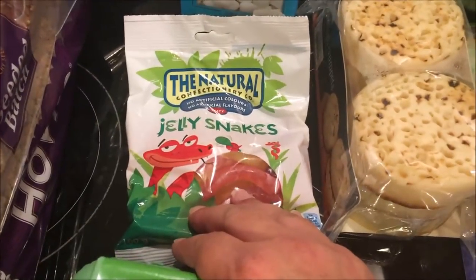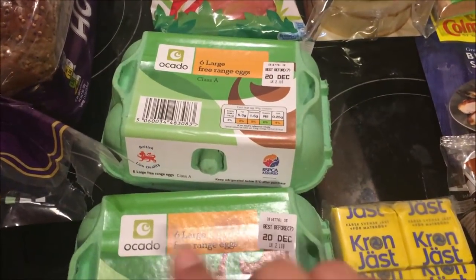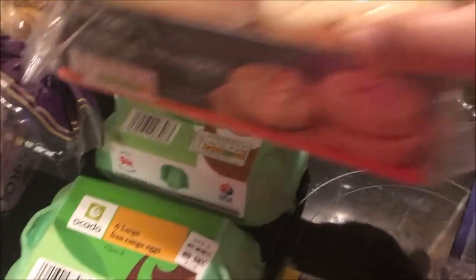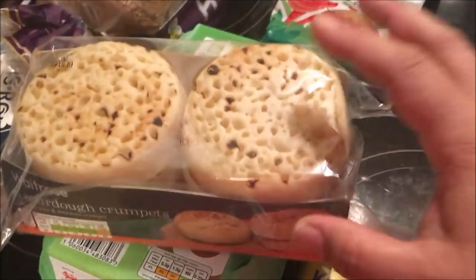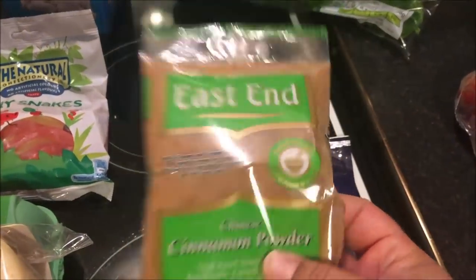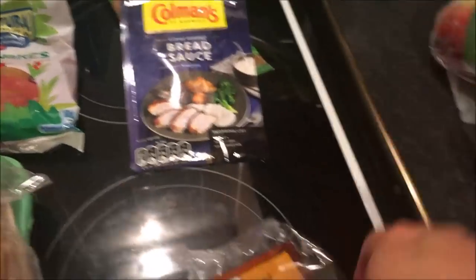I picked up some things for Alex, and then two packs of six large free range eggs each. I also picked up — which I've never seen before — sourdough crumpets. They look amazing! I got some cinnamon powder and the bread sauce I'm going to use at Christmas.